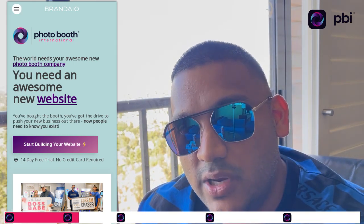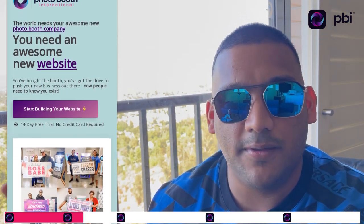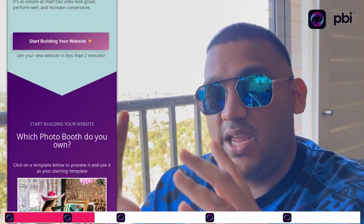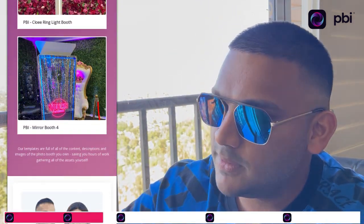Number two is PBI Website Builder. The first thing people get frozen up with is not knowing how to build a website — we've already got it for you. Go to pbiforever.com, scroll to the bottom, and you'll see the PBI Website Builder. Click the link, pick which booth you have — Astro, Mirror, Black Tie, Chloe — we already have pre-made templates with photos and videos already loaded.